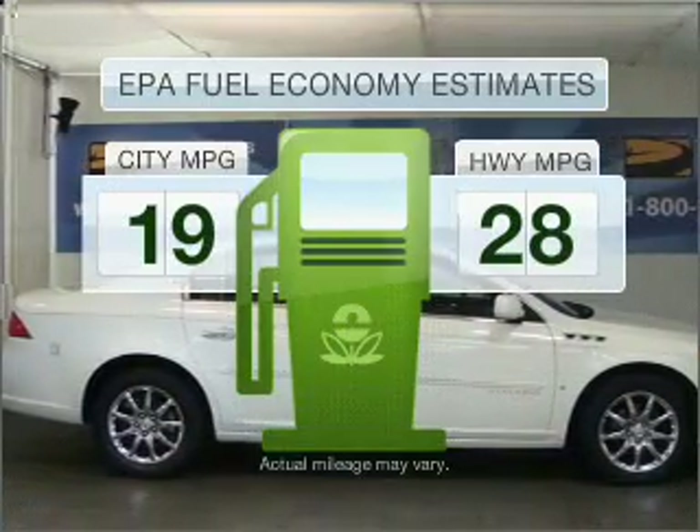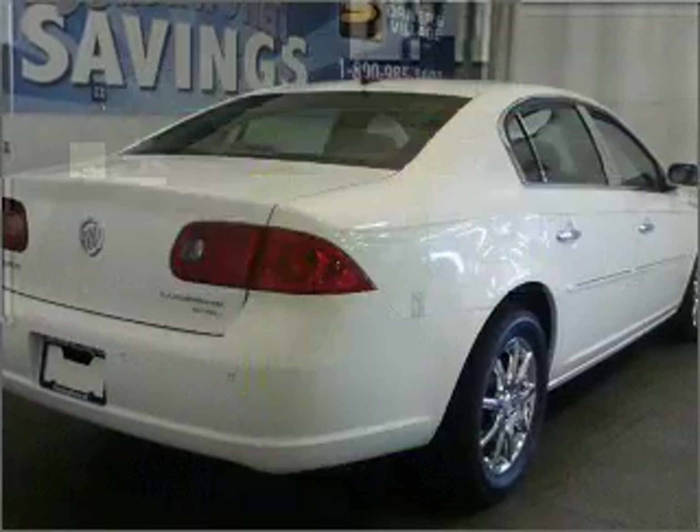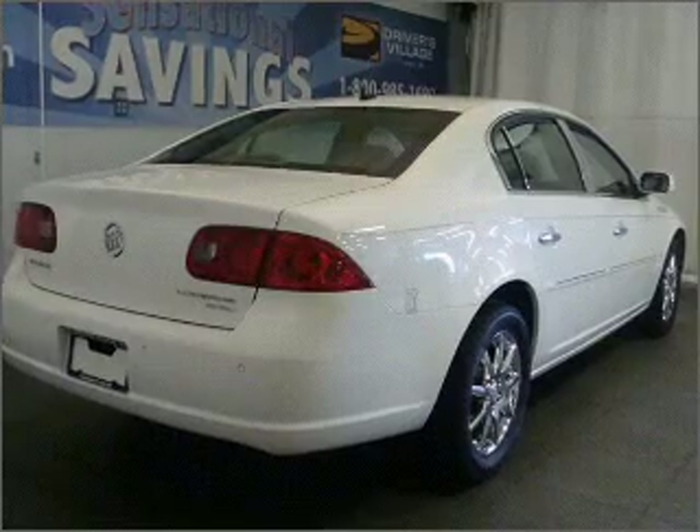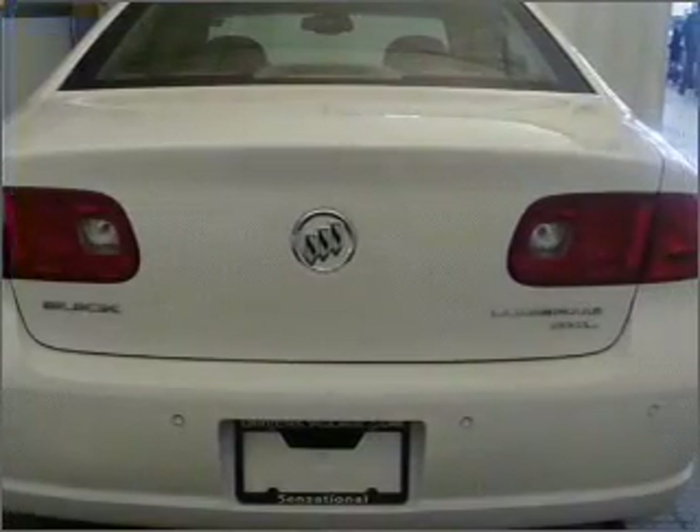Save your money. Make fewer trips to the gas station when driving this fuel-efficient vehicle with a solid six-cylinder engine connected to a smooth-shifting automatic transmission. GPS navigation will guide you to your destination.